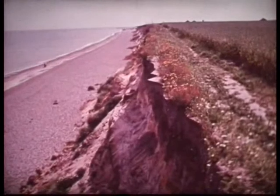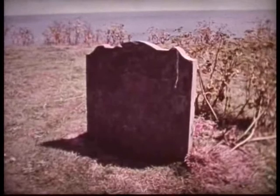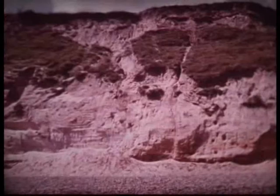On the clifftop at Dunwich are a few gravestones. An old path now leads over the top of the cliffs. Hundreds of years ago, there was an important town here, but it has all disappeared as the coast was eaten away by the sea.